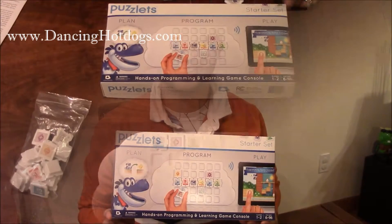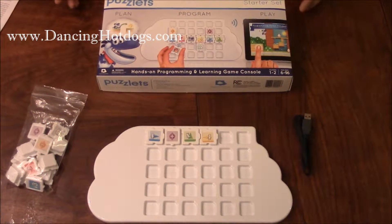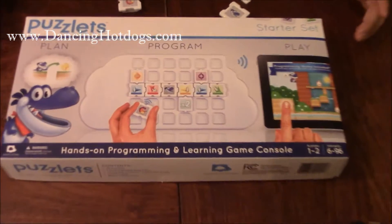This is Eddie Rodriguez and we're checking out Puzzlets. This is the Puzzlet Outside the Box — it's from Digital Dream Labs and costs $99.99, so $100.